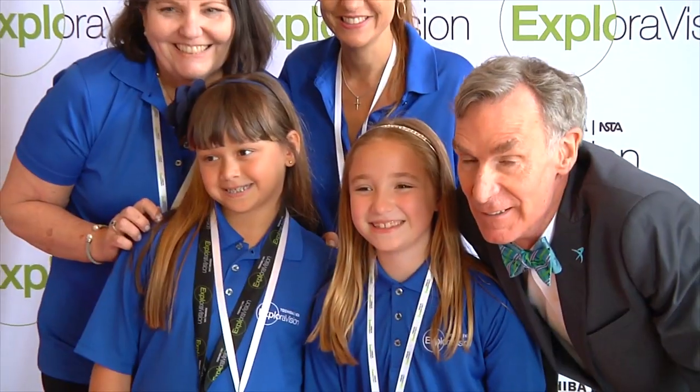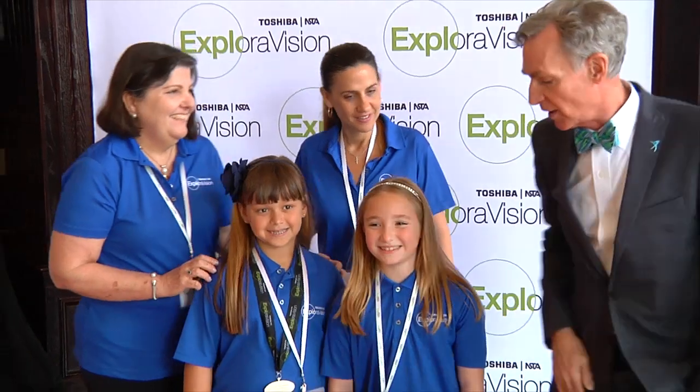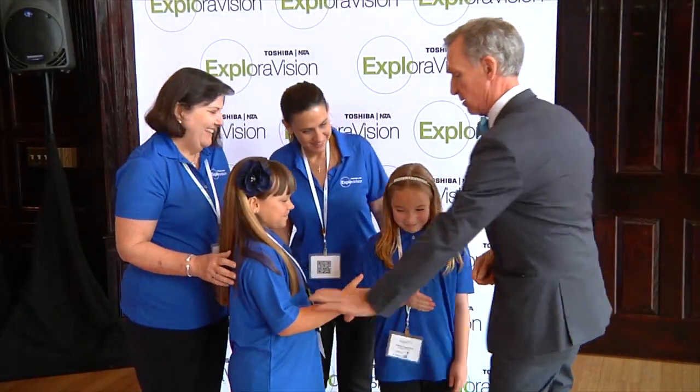I learned about Explorer Vision 10 years ago and I started incorporating it into my classroom in a language arts class. I feel that STEM is something that should be integrated in all subject areas, therefore it is very easy for me to accommodate students with STEM.